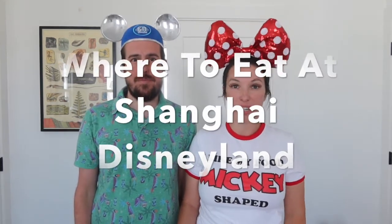Hi friends! Kelsey and Jake Bing here. We're back for another Disney video on Shanghai Disneyland and today we're going to walk through where to eat at Shanghai Disneyland. Especially being Americans going to Shanghai and understanding that there's definitely different food tastes and cultural differences, we want to talk through some of the places that we loved.